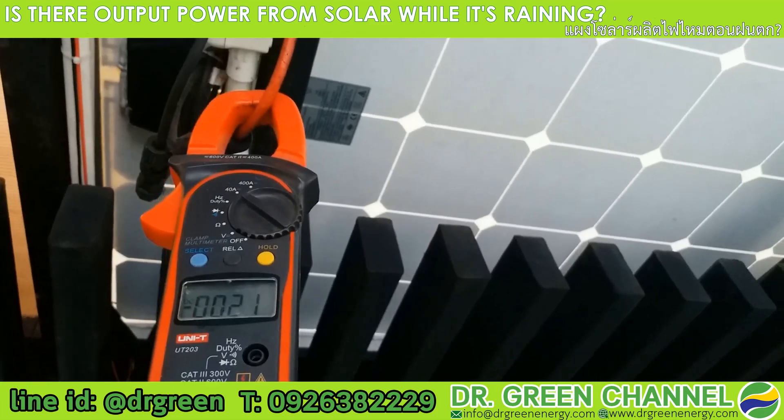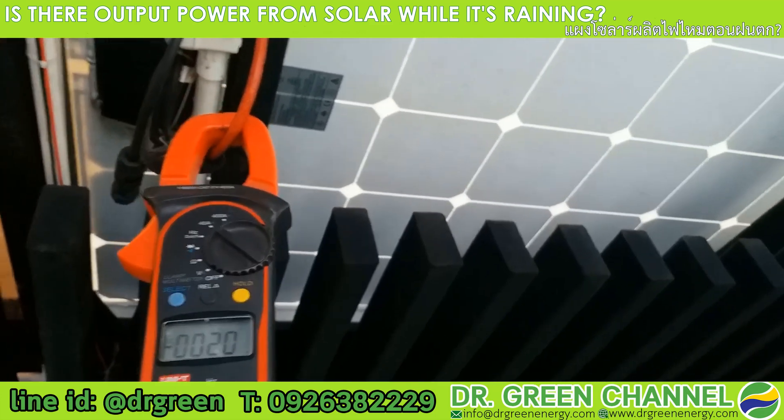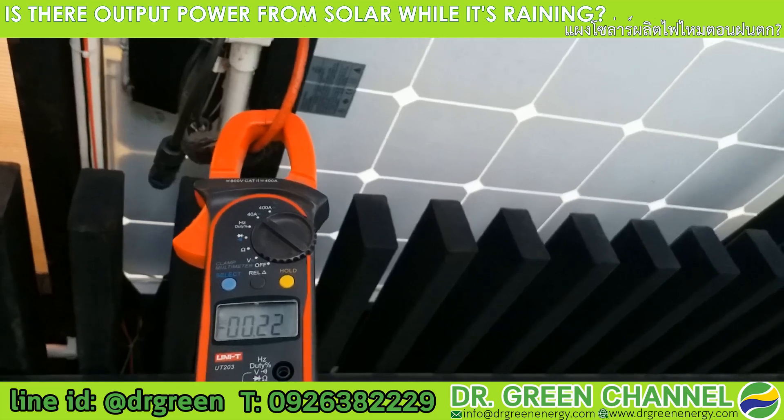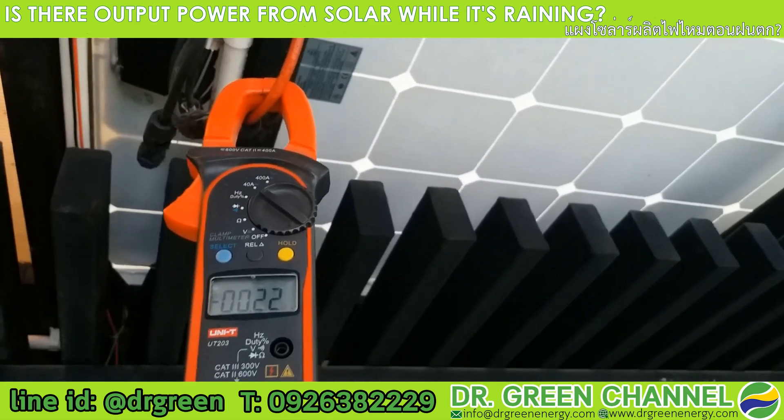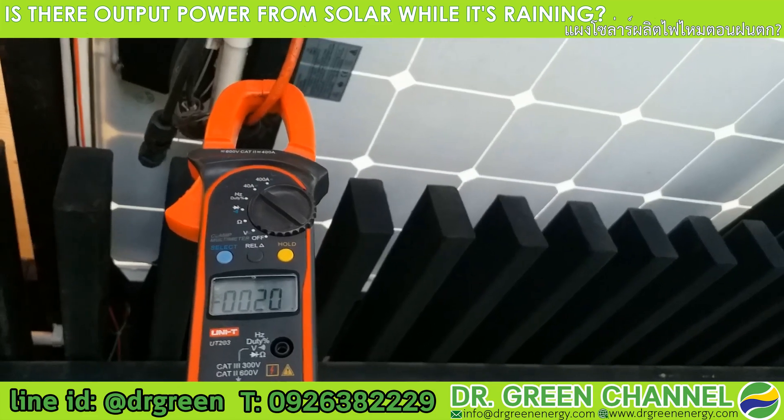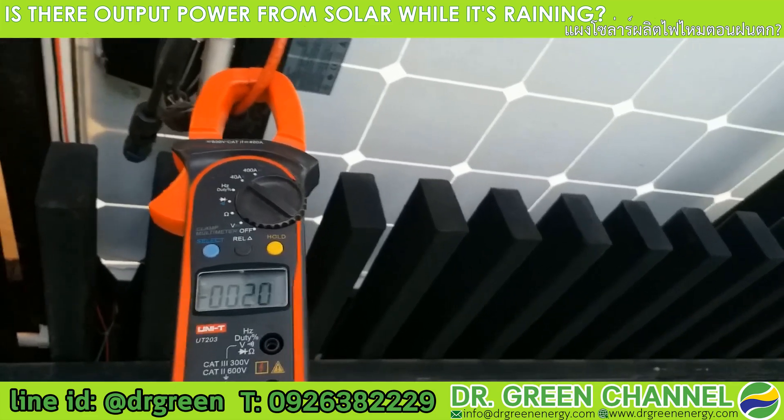You can see at this point the power is dropped. So if you plan to deploy the solar panel in the rainy season, you need to be aware of these factors.